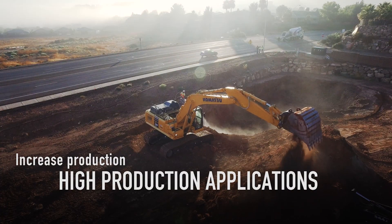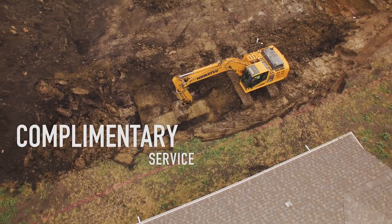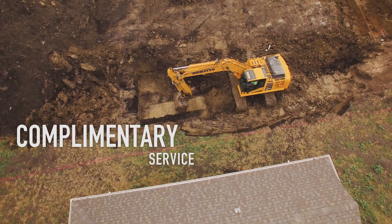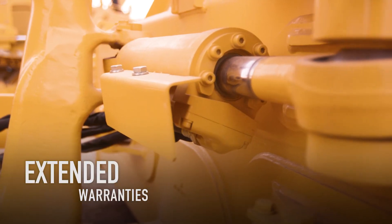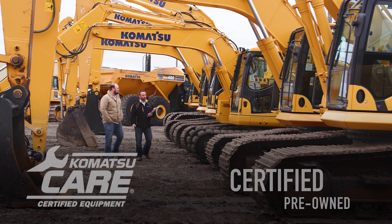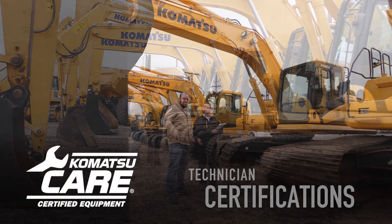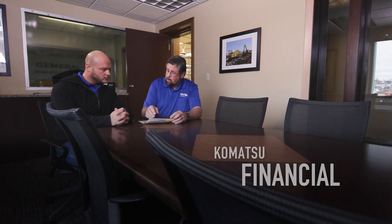All machines include Komatsu Care, our complimentary service program to provide peace of mind. Extended warranties are available for intelligent machine control components. Certified pre-owned machines include maintenance records and certification by factory-trained technicians.